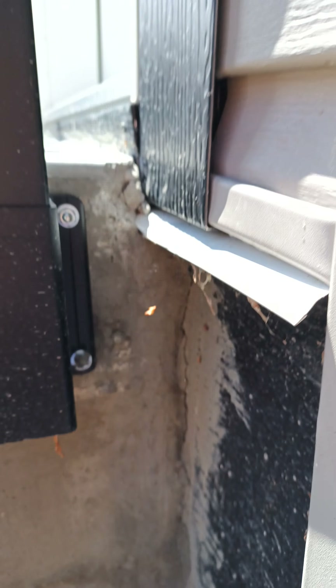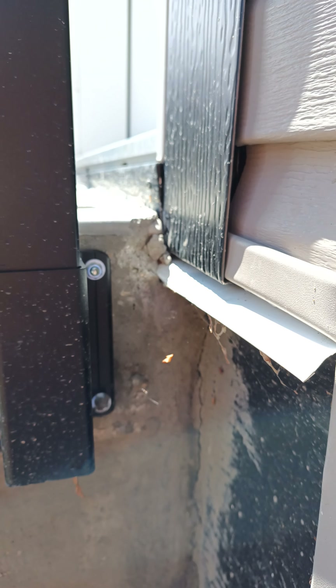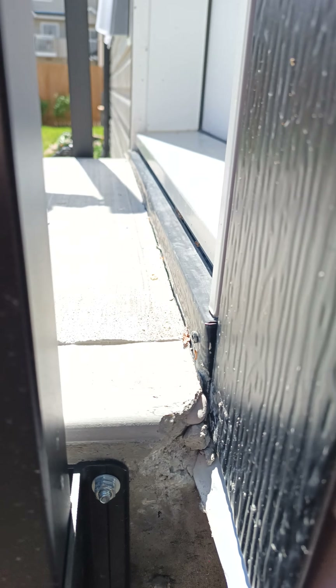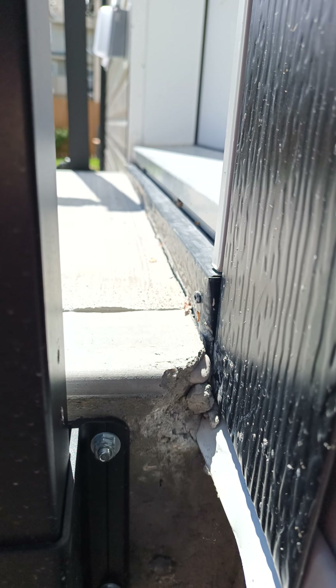Notice that they just buried the drip edges and the metal in place. Lack of consideration for the trades — you'll look at the bottom of the door, it's not properly shedding water.